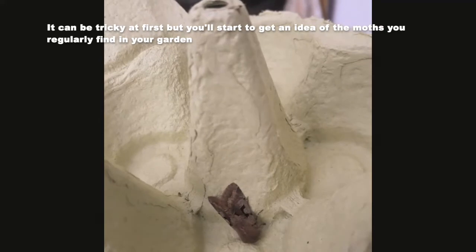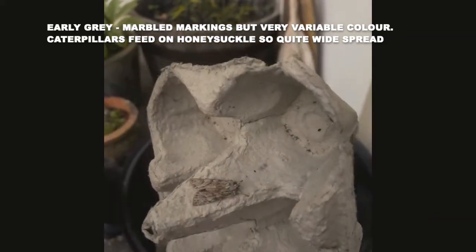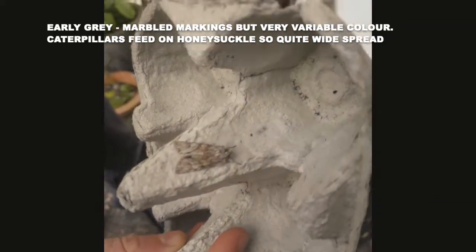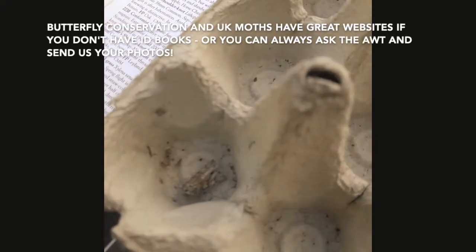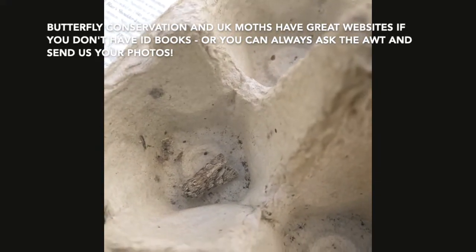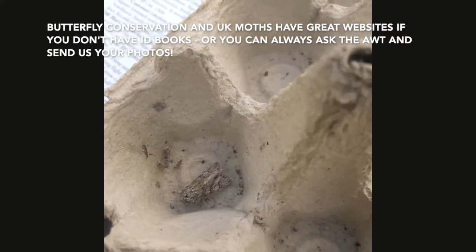It has similar markings on the wing but is otherwise a bit different. We had also found what we thought might be an early grey — and we think it is. The colour is a little bit different from the ones we've had before, a bit darker, but we do get lots of different colours in the few species we're getting at the moment.